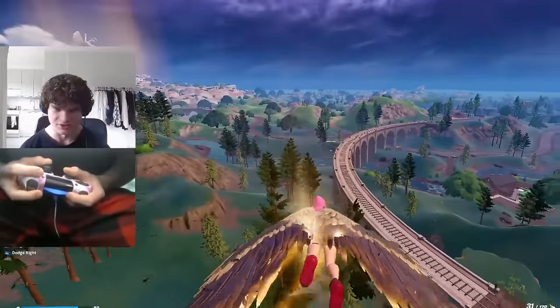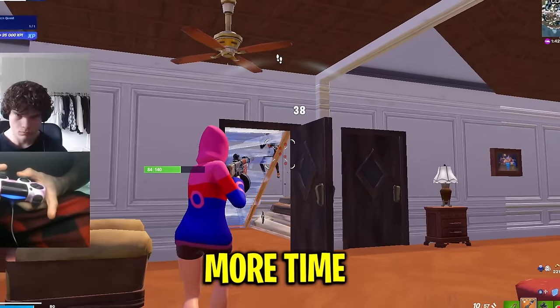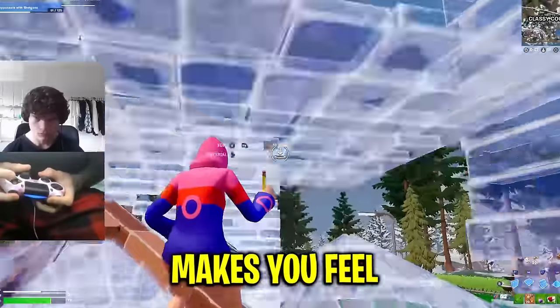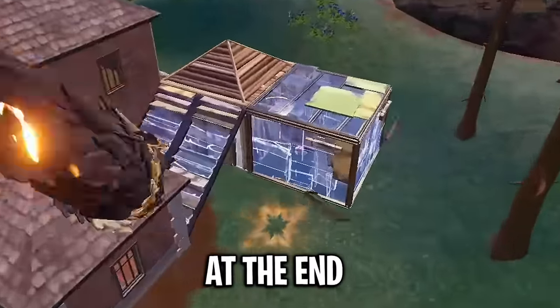I'm still not sure if I like this or not so far. One thing I like about it is that it makes your gameplay a little bit slower, which gives you more time to think, especially in fights. But because it makes you slower, it kind of makes you feel more like a bot. Let's keep on trying it out to see what I really think about it at the end.